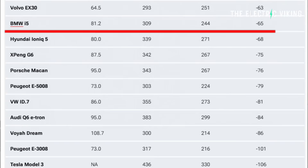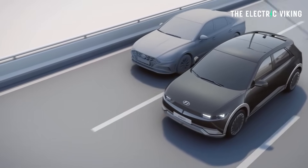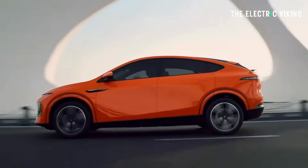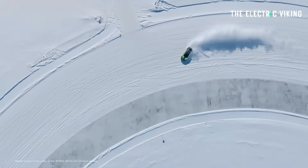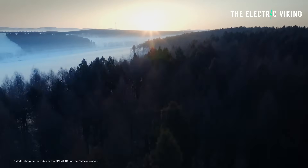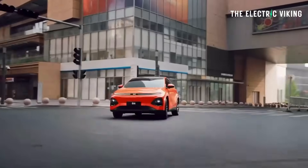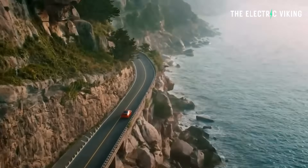The BMW i5 was next at minus 65 miles, and the Hyundai Ioniq 5 was minus 68 miles — though that's coming off a pretty good base, since the Ioniq 5 is claimed to get 339 miles from its 80 kilowatt-hour battery, and it achieved 271. The XPeng G6 with an 87.5 kilowatt-hour battery has a claimed range of 342 miles; in this test it got 267 miles, which was minus 75. Here in Australia, I've seen others test the G6, and when it hits zero it can still keep going for around 30 kilometers — so I'm not sure if that buffer was factored into this test.